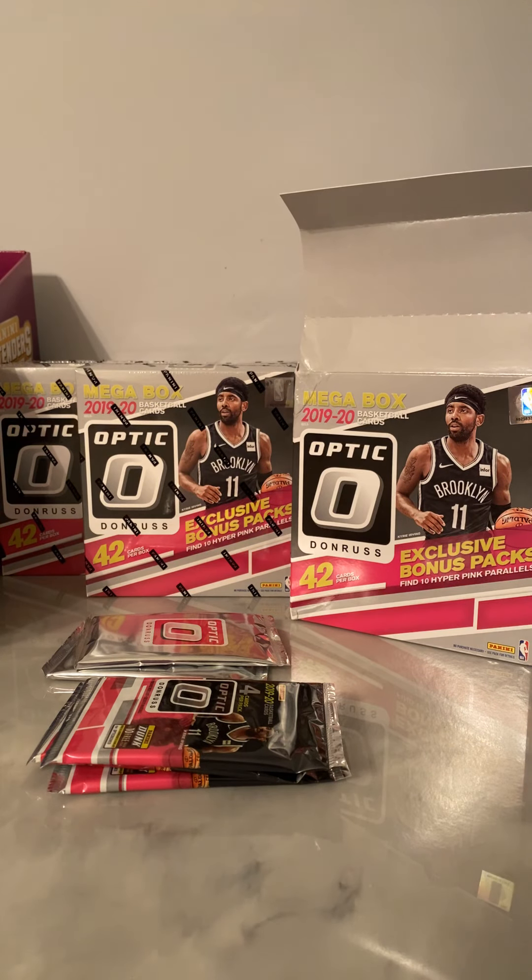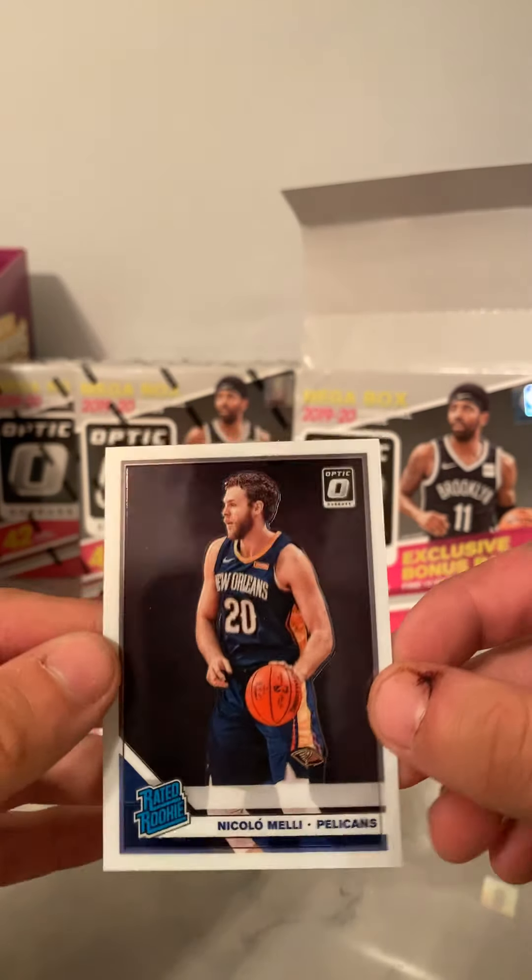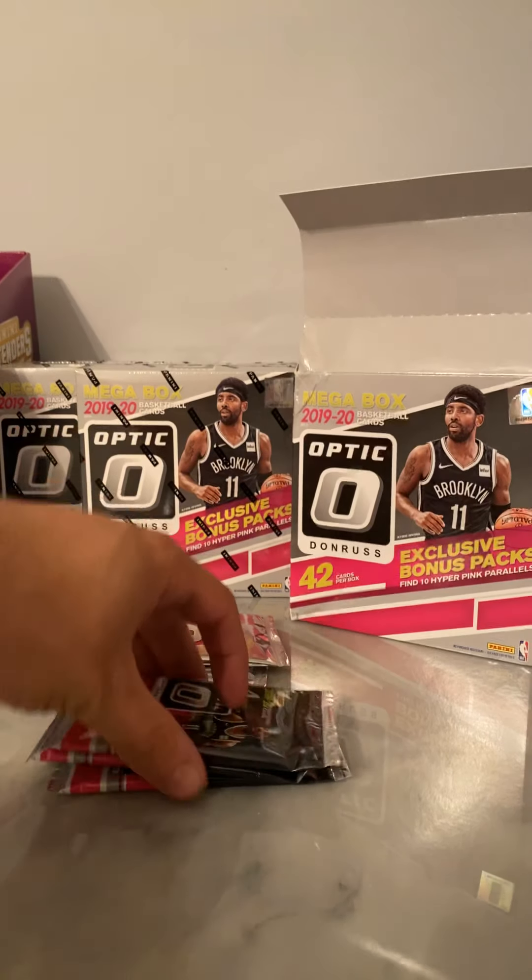Yeah, penny sleeve that. I gotta get some more penny sleeves — I should have bought some today. There were some at the Walmart. Go ahead and top load this. All right, to finish that off we have Fantasy Stars Jimmy Butler and Nicolo Melli from the Pelicans. I saw Pelicans and I thought it was Zion.